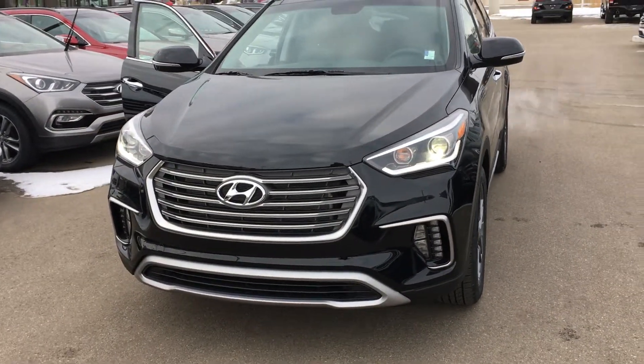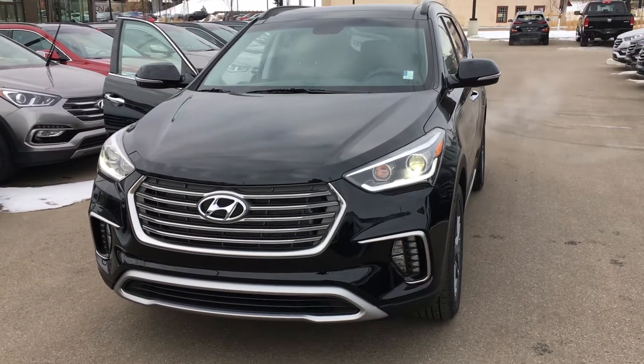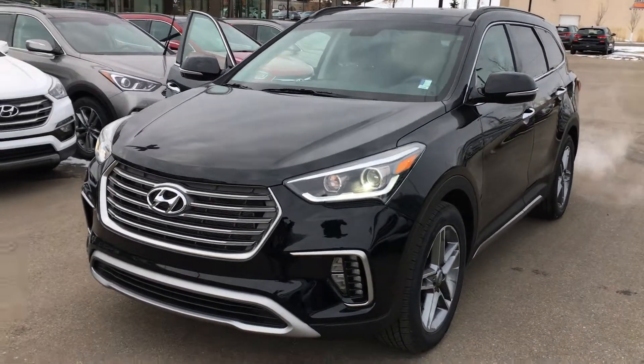Hi, my name is Cody here with River City Hyundai. I want to send you off a quick video here of this 2018 Santa Fe XL. This trim level here is the Limited.